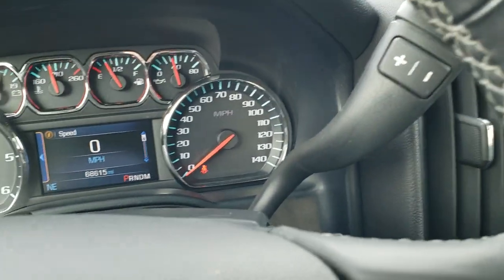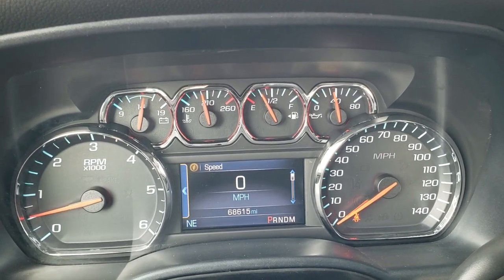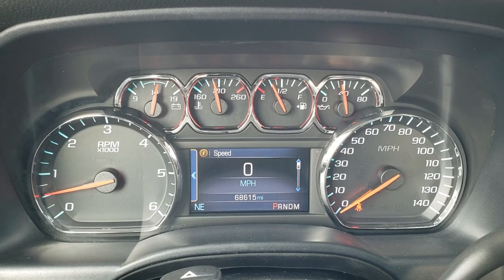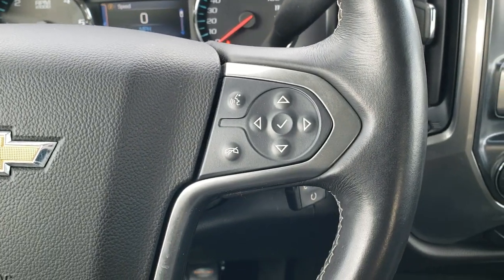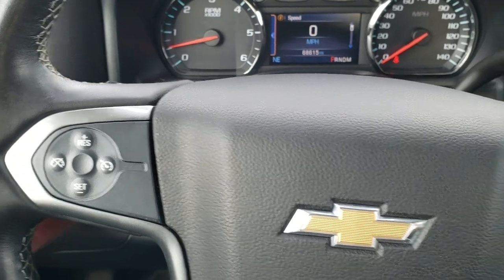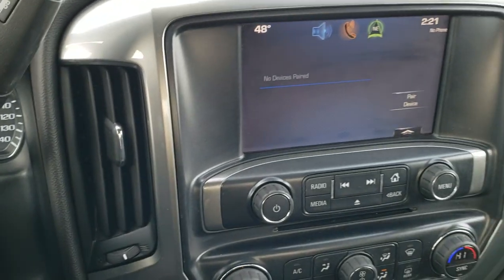As we hop inside the truck, you can see that this one has 68,615 miles. You get the digital speedometer and instrument cluster is in very nice condition. It comes with the leather-wrapped steering wheel. Bluetooth and information center controls on the right, cruise controls on the left, and it does have audio controls on the back of the steering wheel. It comes with the six-speed automatic transmission with the optional tap shift.